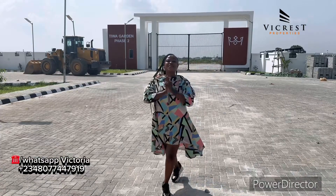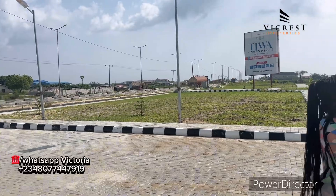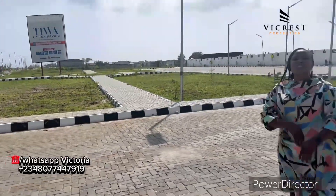Hello investors, good day to you. This is your number one realtor from VCrest Properties. Right here is land for sale in Ibeju Leki, Lagos, Nigeria, on the Leki Epe Express Road. Tiwa Garden Phase 2 is fast selling. We are running a promo offer ending 31st December 2024 — 12 months, no interest, with a 3 million naira down payment. We are selling residential and commercial plots: 300 sqm at 21 million, 500 sqm at 35 million, and 1,000 sqm commercial plots at 85 million — all inclusive of land, documentation, and development fees with no extra charges.